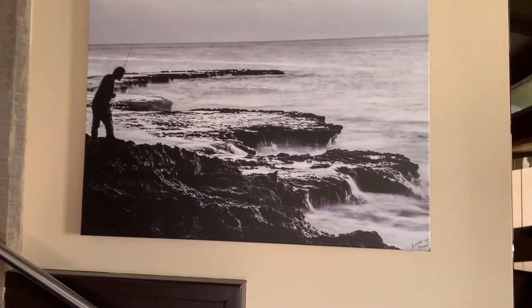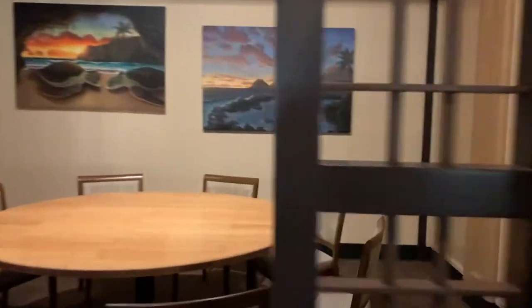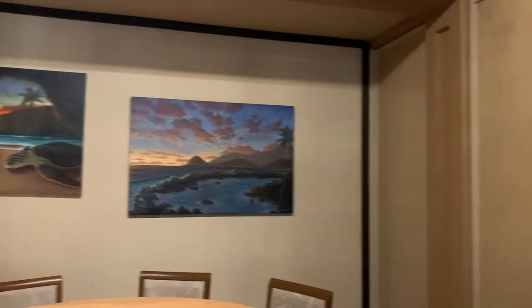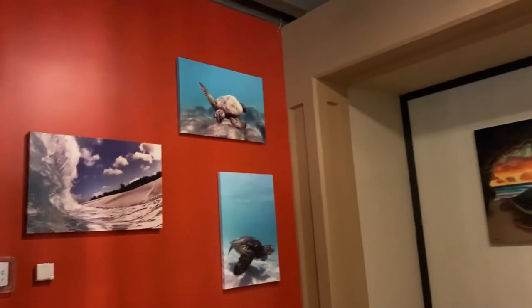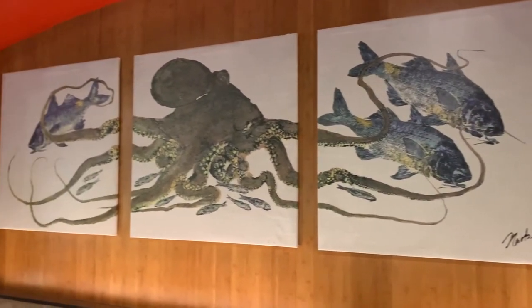Roy's Restaurant is pioneered by Roy Yamaguchi, and he is the creator of this Hawaiian fusion cuisine. It is a blend of classic French techniques and bold, adventurous flavors of the Pacific Islands, and it is an entirely new approach to fine dining. Roy's Restaurant is a unique place to eat.